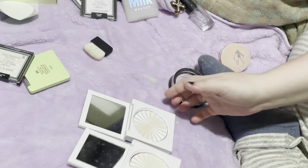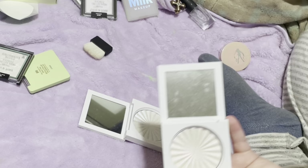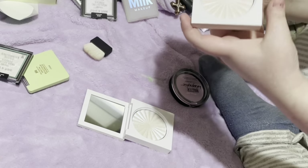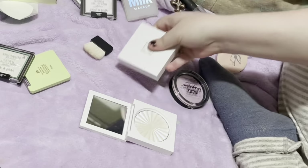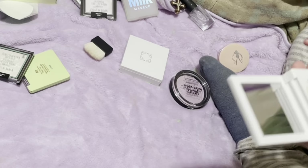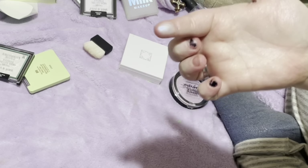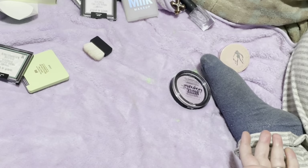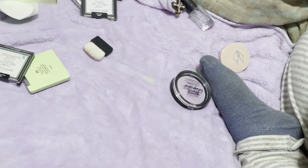I will declutter these Nikki Tutorials Ofra highlighters. I love them — they're very pretty — but I don't need them. I have these colors everywhere and I'm sure I have some friends who will use them a bit more. One is like a pinky duochrome and the other is like a bluey duochrome. Again, it's really pretty, but it's just not for me. So I'll declutter those.